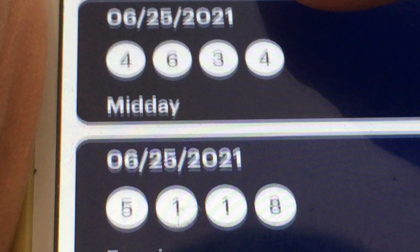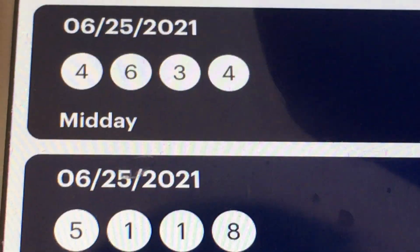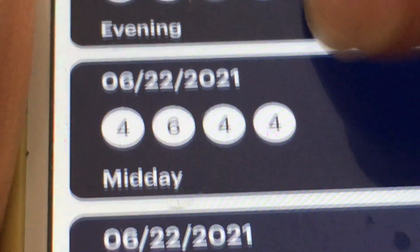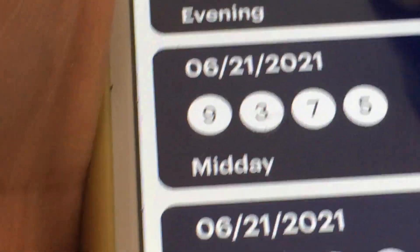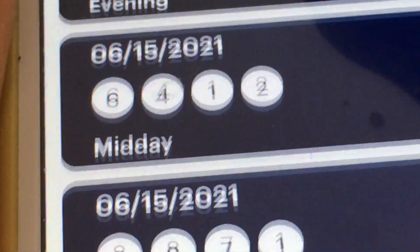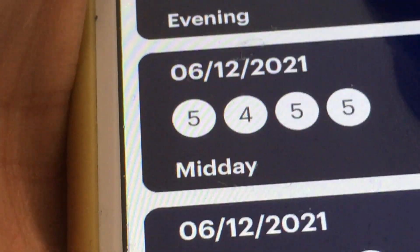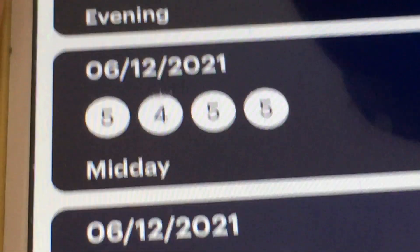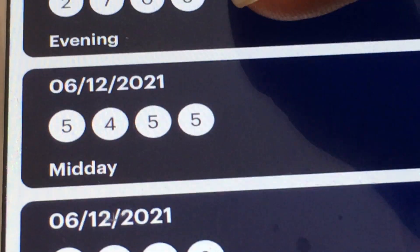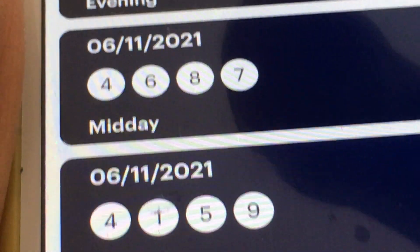We have 6, 25. Which number? 4, 6, 4, 6. Let's keep scrolling. Yeah, 5, 4, 5, 4. I'm going to use the last redraw for 5, 4, 5, 4. That last draw is 4, 1, 5, 9.